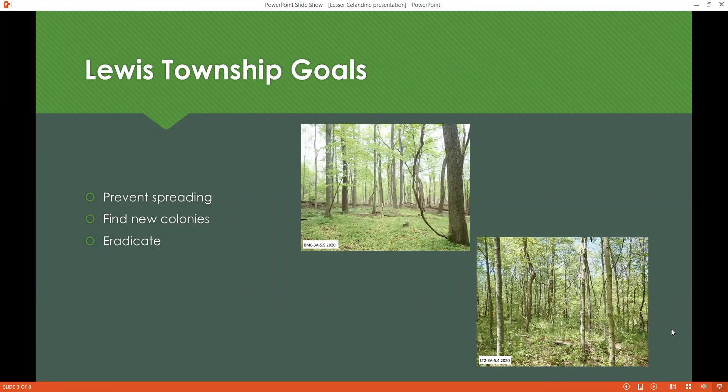Our main goal concerning Lesser Celandine is to stop the spread onto our Lewis Township property. To attain this goal, we will need to be on the lookout in spring for Lesser Celandine on our trails, along waterways, and in our pastures at Lewis Township. If we find Lesser Celandine, we need to report it to Dennis and act immediately to eradicate it.